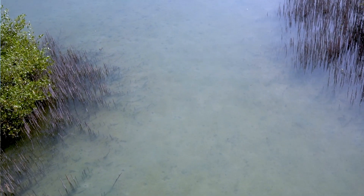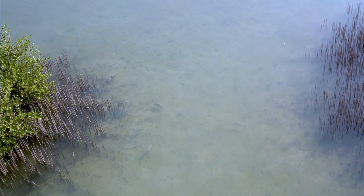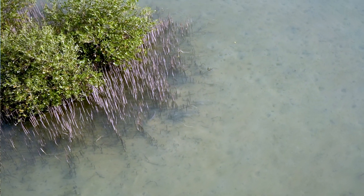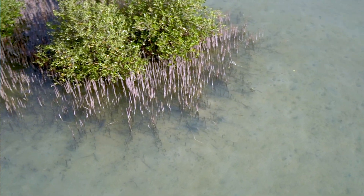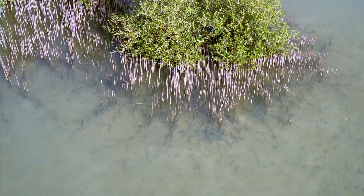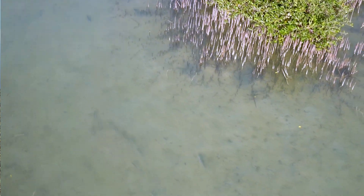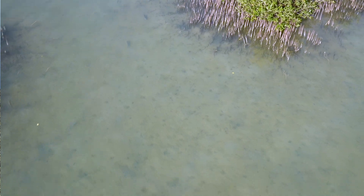So much of the fisheries in the Red Sea depend on the mangroves and seagrasses that provide habitat for the juvenile stages of fish and also crabs and shrimp. So these habitats are very important and we refer to them as blue carbon habitats because of their very important role in sequestering carbon.